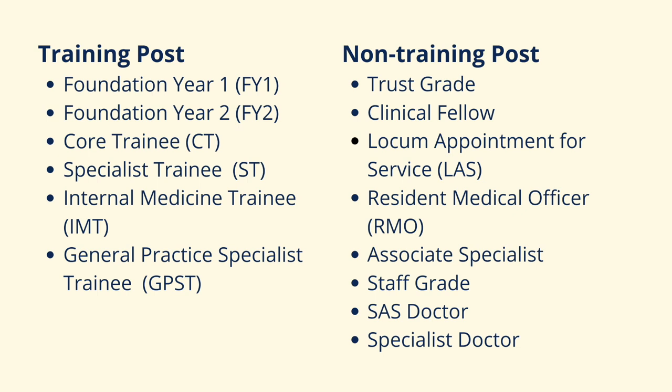If the post has titles like trust grade, clinical fellow, locum appointment for service, resident medical officer, associate specialist, or staff grade, it all refers to a non-training post.